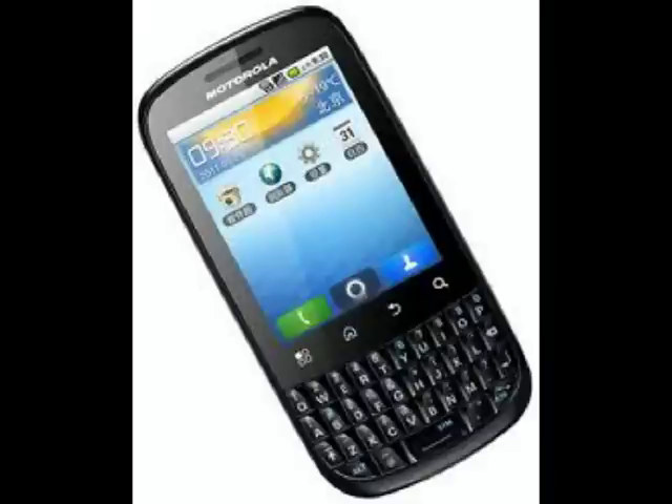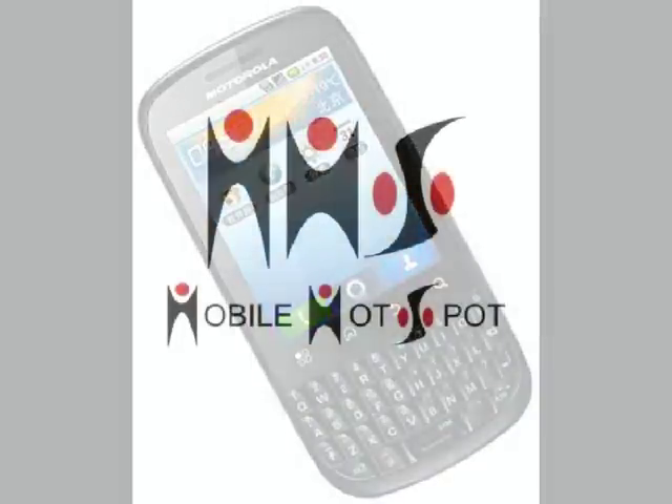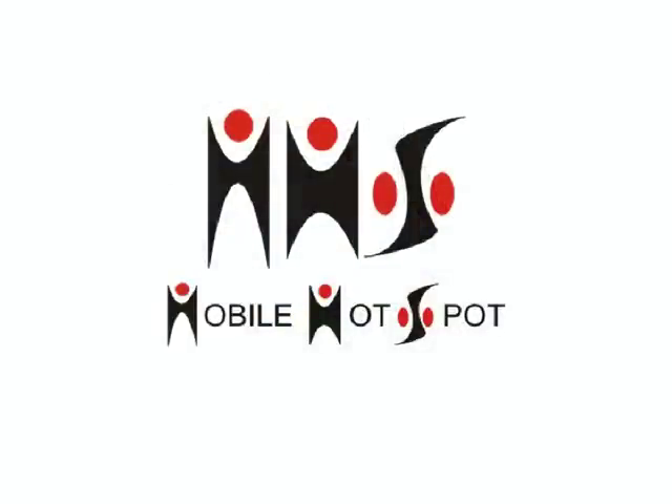Catch us on Google Plus, Facebook, and Twitter. You can also find us on our website at mobilehotspot.webs.com — links will be in the description and as annotations on the video. We hope you enjoyed this video. I'm Rishabh, signing out, and we will see you later on our website.